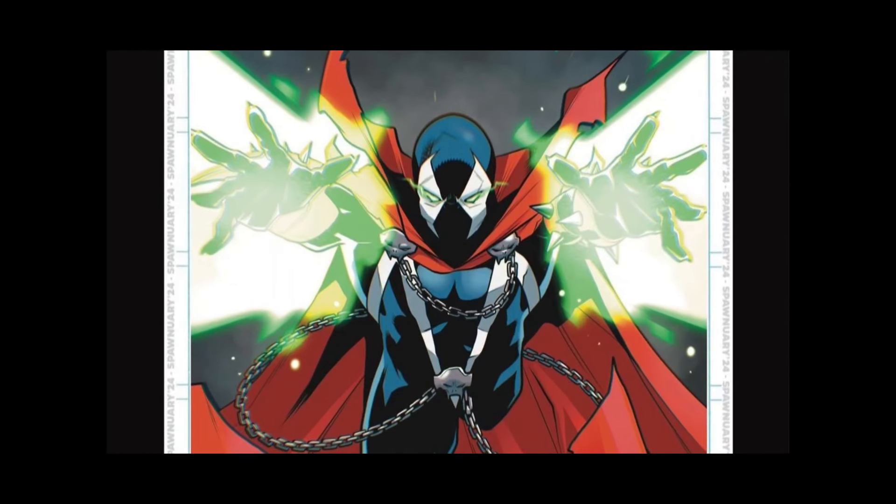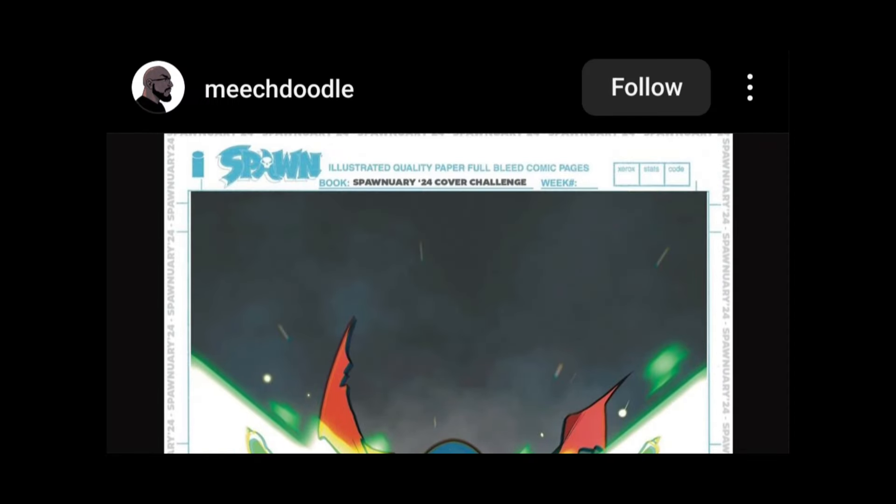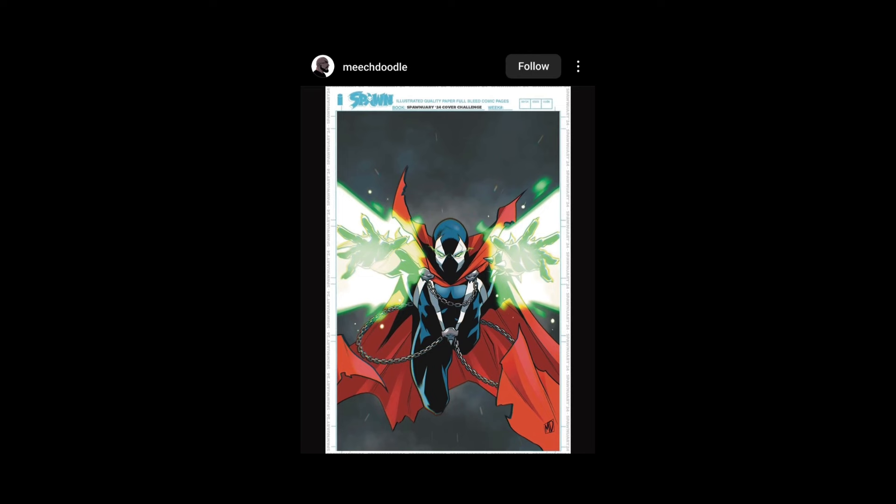And this is rad — it's like straight out of a cartoon series or something. This is Meech Doodle, I dig it. That's a good powerful pose, I like it, very cool.